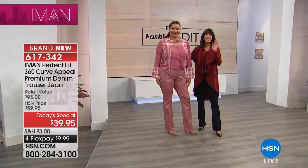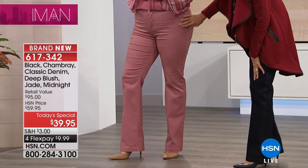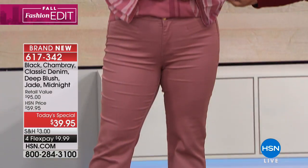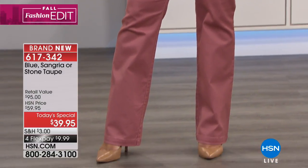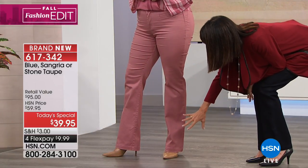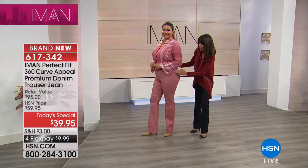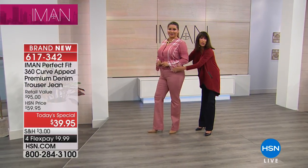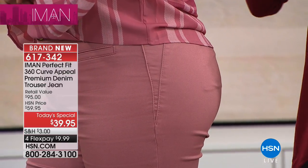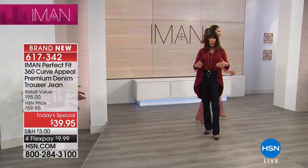Starting with the color choices — the deep blush color has the ability to work with anything in your creams and your grays. Look at the fit — the perfect jean with a brand new, fresh, updated hem. Here's the key with this trouser jean: you are getting 360 slimming through the tummy, all the way through the back of the jean. You notice no bulk — even the pockets are stitched down flat.